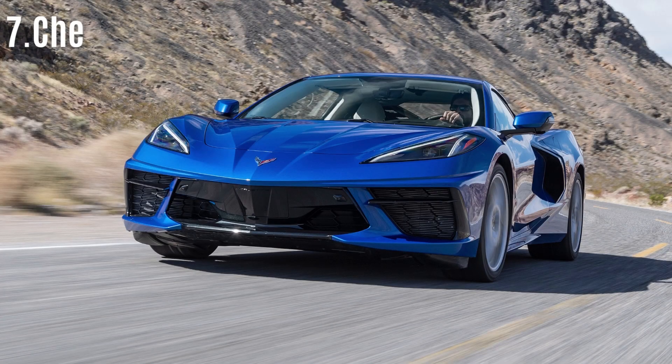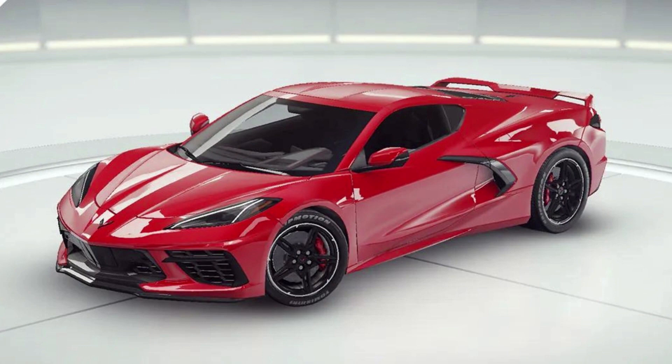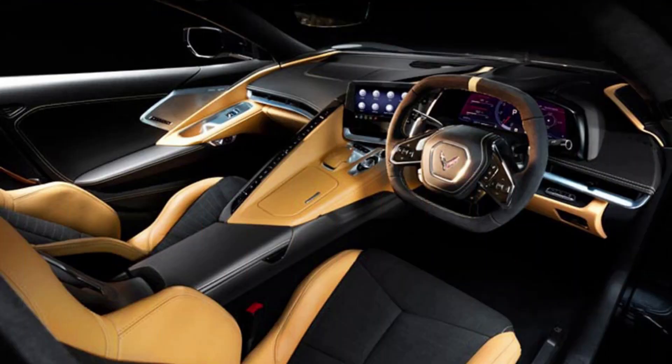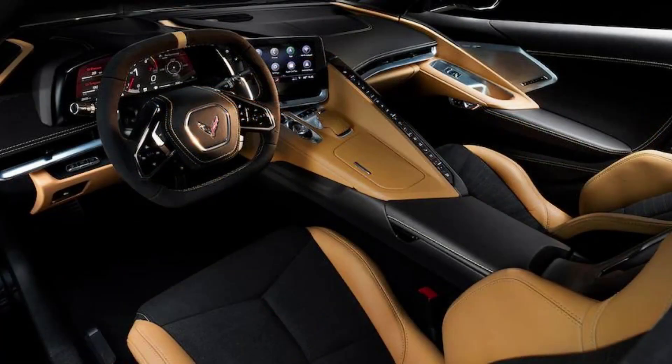#7: Chevrolet Corvette Stingray. Chevrolet outperforms and offers better value compared to Porsche. The Stingray may be positioned at the lower end of its trim levels, but it demonstrates the advantages of economies of scale. It is a formidable speed machine, featuring a mid-mounted 6.2-liter LT2 V8 engine that produces 495 horsepower, going from 0 to 60 miles per hour in just 3 seconds and reaching speeds exceeding 200 miles per hour on the track.